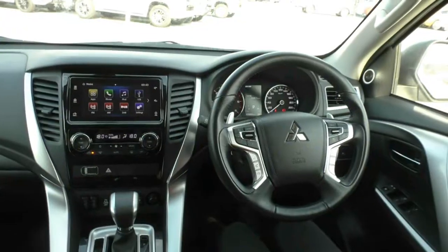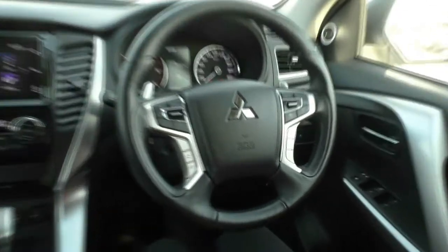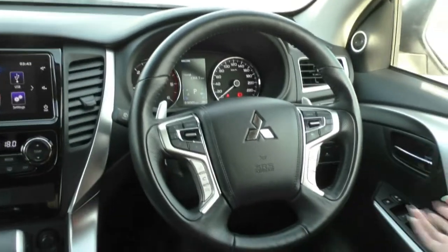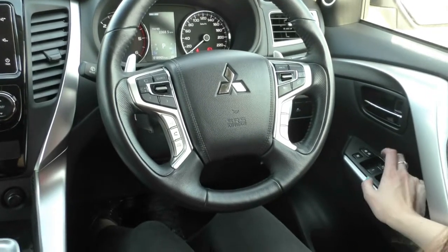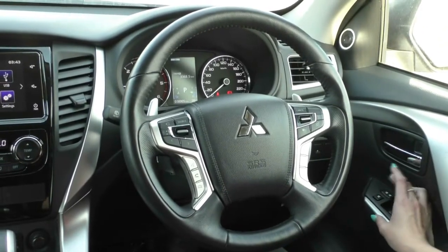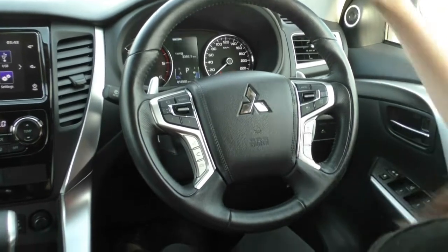Here we are inside the 2017 Mitsubishi Pajero Sport XZ. Inside this vehicle you do have all of the leather trim and some piano black finishing on there as well. Over onto our driver's side door you have all four of your power window controls, with your driver's side being automatic. You do have your central locking controls and your window locking right there at a thumb's reach, in case the children in the back are playing with all of the windows.